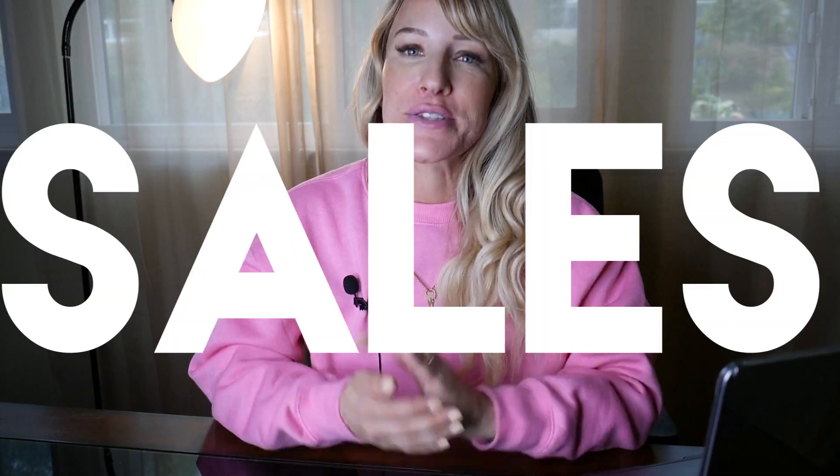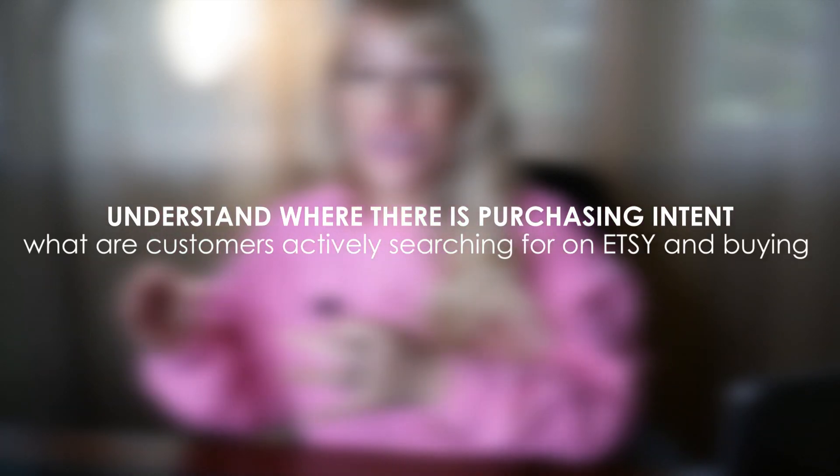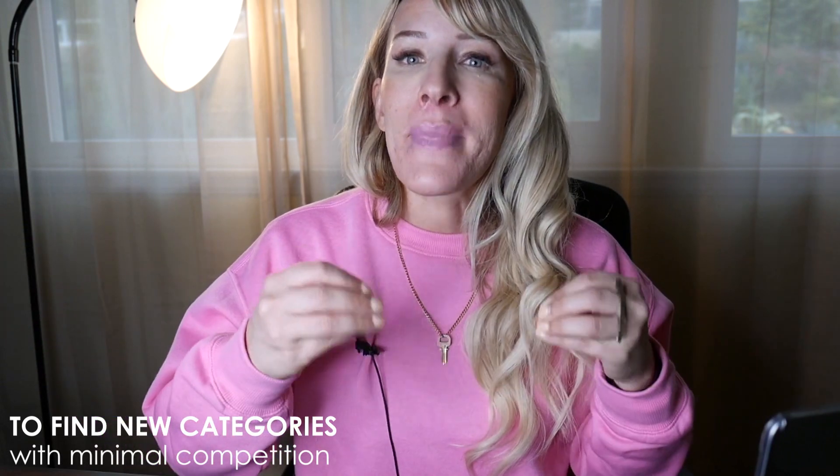If you've been having a hard time getting your first few sales on your brand new print-on-demand Etsy store, not to worry — this video is for you. I'm going to share with you an unsaturated niche that can make you up to $5,000 a month. Gone are the days where you can just upload a few listing ideas and get sales, especially in saturated categories like t-shirts, candles, and jewelry. That's why it's very important to always understand where there's purchasing intent — meaning what customers are actively searching for and buying on Etsy.